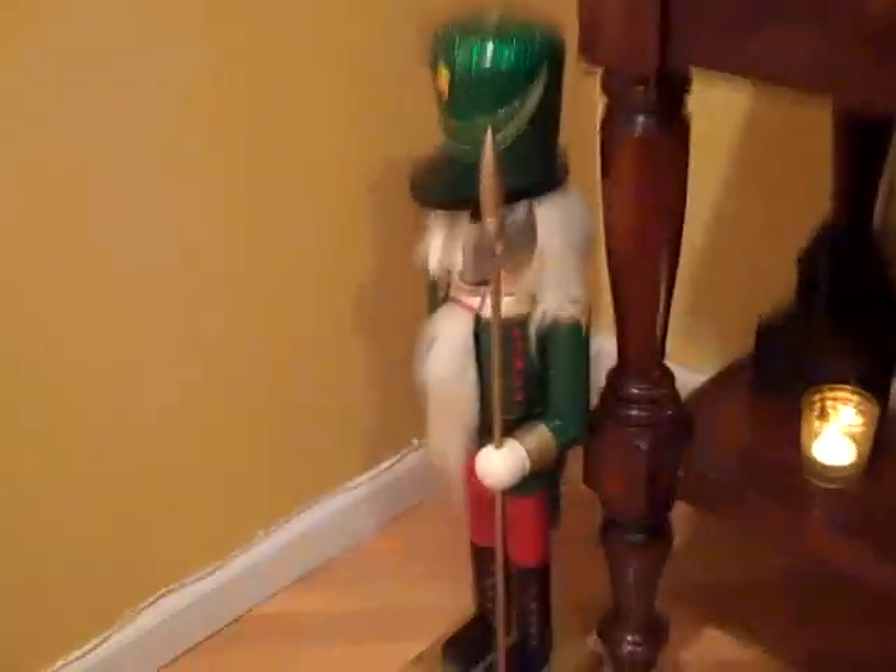All right, here's the foyer. Look how pretty. Look how nice she does everything. And we've got these little guys. Pretty.